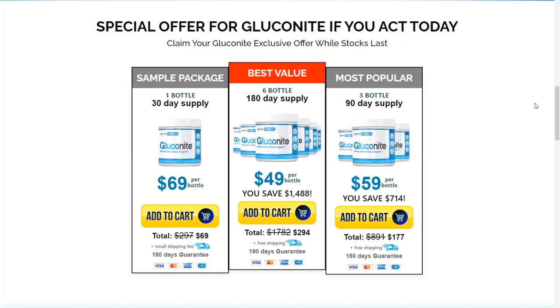Speaking of the benefits, by using Gluconite you can improve blood sugar and increase energy levels, increase complete metabolic impulse and weight loss, regulate blood pressure, reduce risk of heart disease, improve liver and kidney functions, lower risk of toxin damage, improve frequent pain and unexplained diseases, and achieve delayed aging and improved immunity.